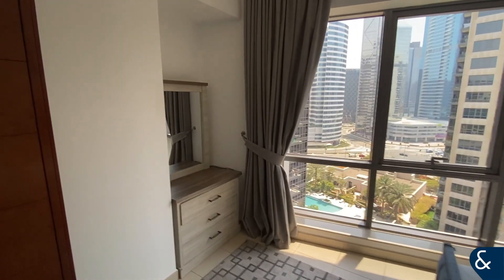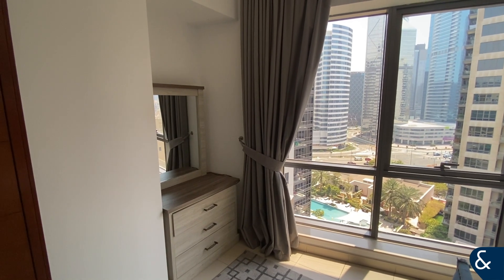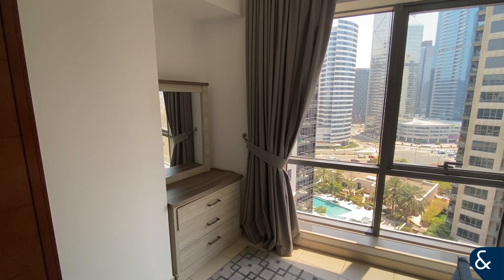For more information on this property please contact plus 971 58 58 221 44. Thank you.